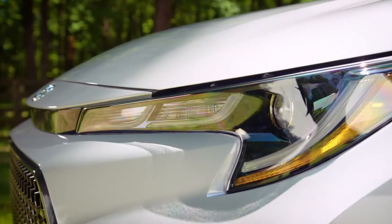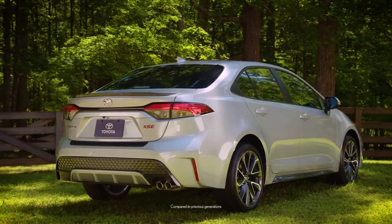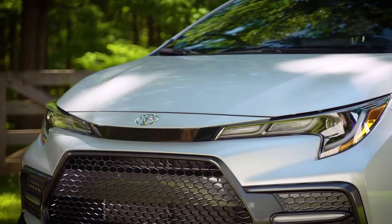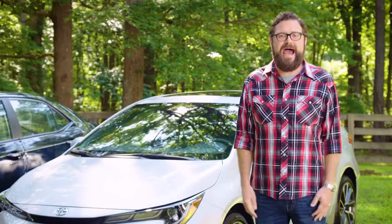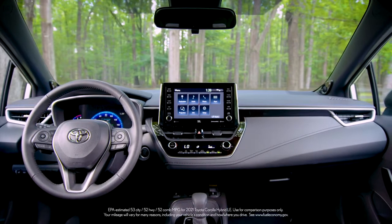But the changes are more than skin deep. The 2021 Corolla has enhanced driving dynamics, plus an available 2-liter engine that cranks up power and improves fuel efficiency. And now there's even a Corolla Hybrid with an EPA-estimated 52 miles per gallon combined. That's Prius territory, you guys.